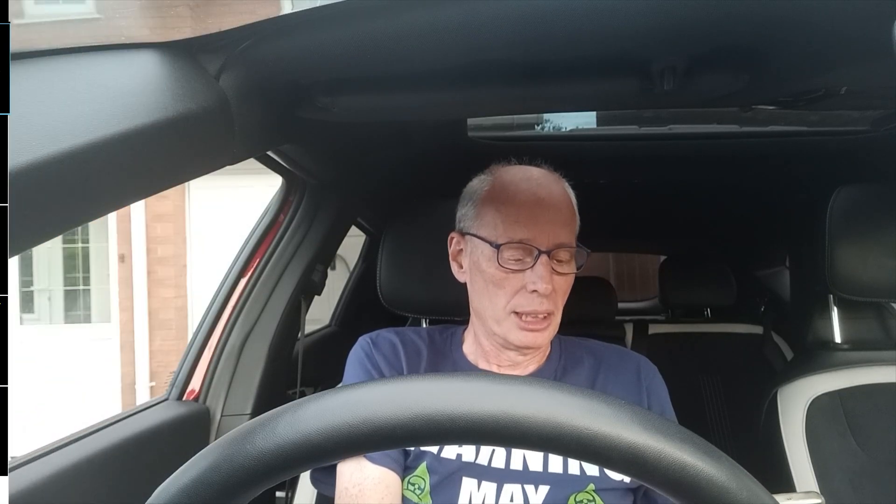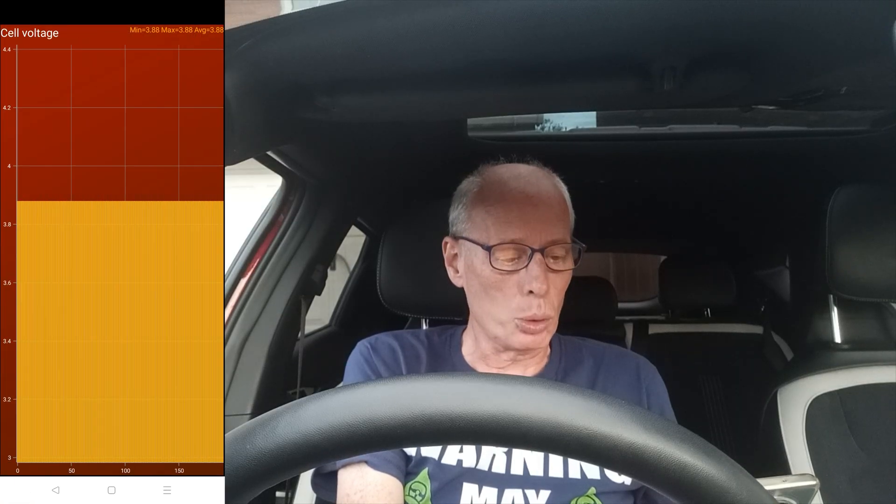The other thing I looked at was the cell voltages, to see if they're all the same — because a dodgy cell can show you there's an issue as well. Fully charged yesterday, all of mine were at 4.12 volts with no cell difference, so in my book my battery is in good shape. At 70% state of charge the remaining energy was 50,336 and the cell voltage was 3.88 all the way across.